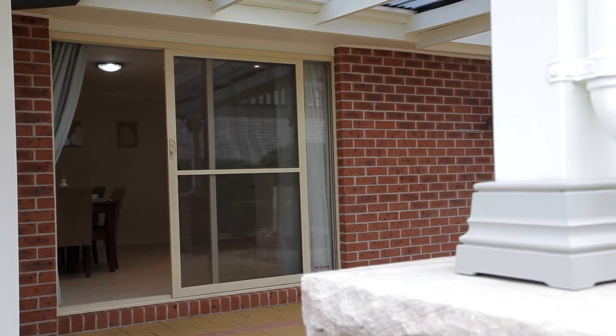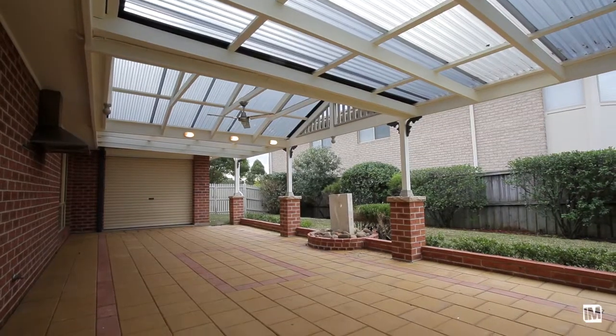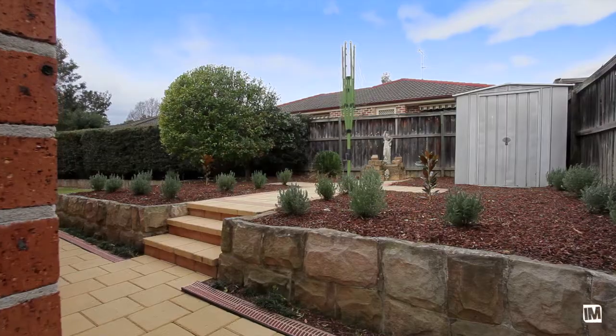What I like about this home the most is the outdoor undercover entertaining area. It also features its own range hood ready for your barbecue, a level grass area and its own veggie patch.